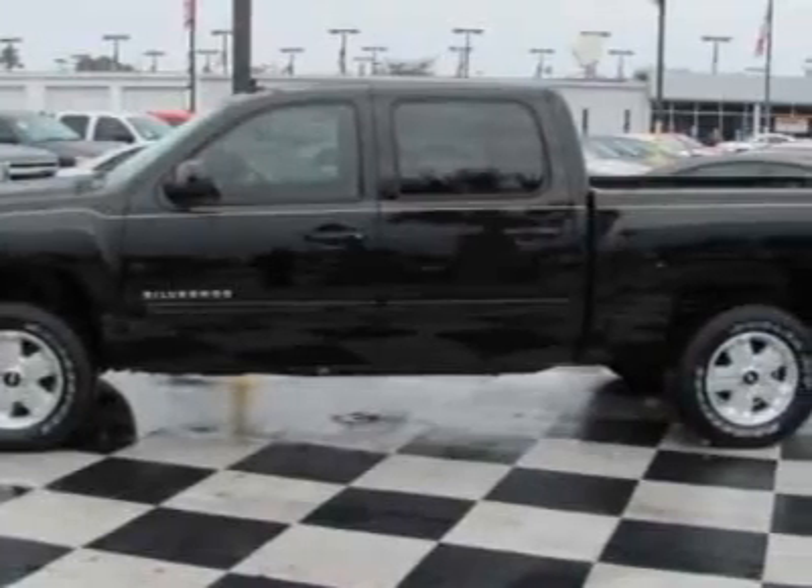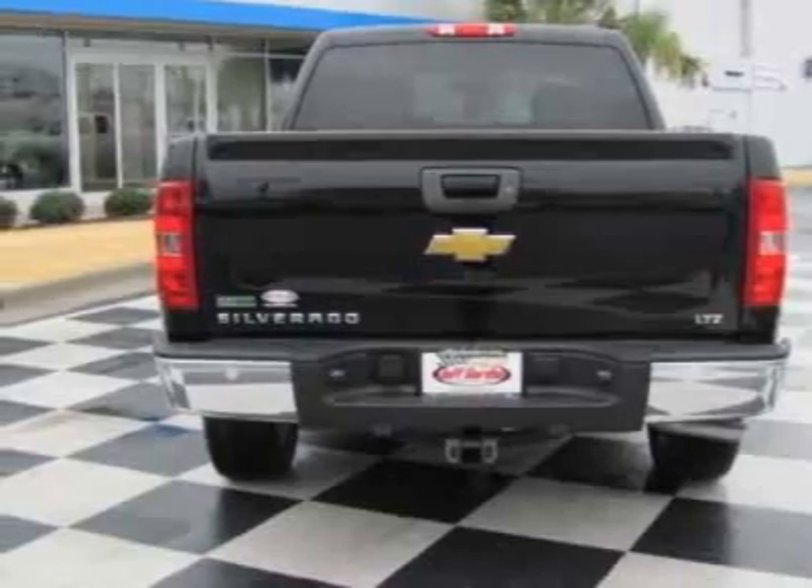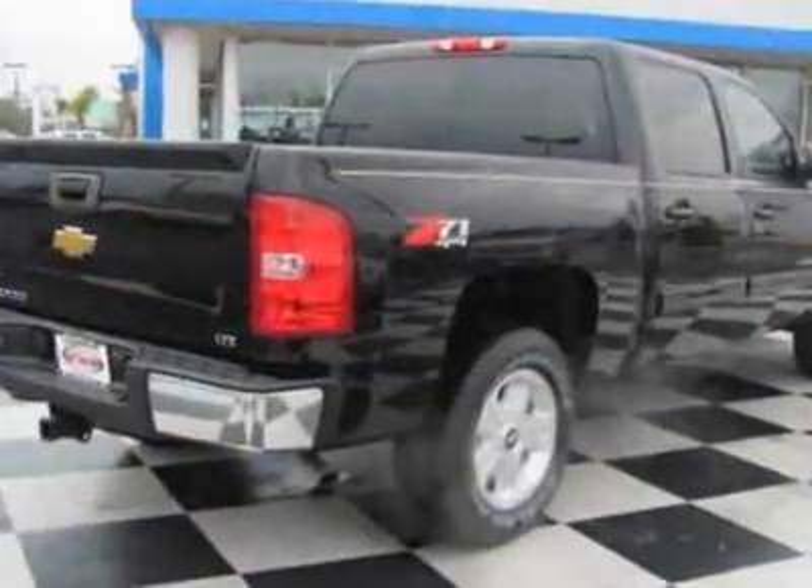This vehicle gets 13 miles per gallon in the city and 18 on the highway. This Silverado 1500 boasts a 5.3 liter engine and has a 4-speed automatic transmission.